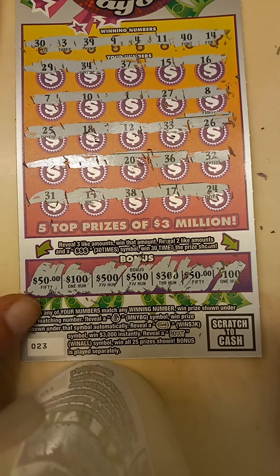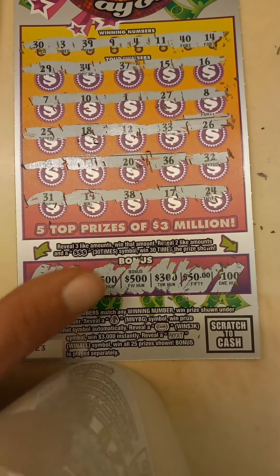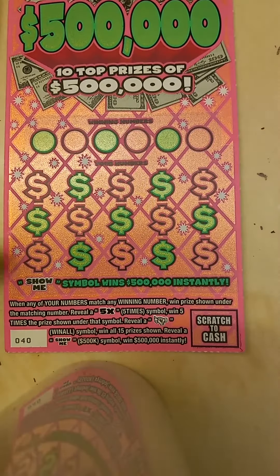And it appears to be a loser. Now let's go on to the $10 Show Me The Money.